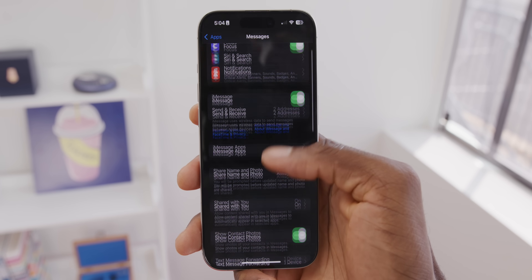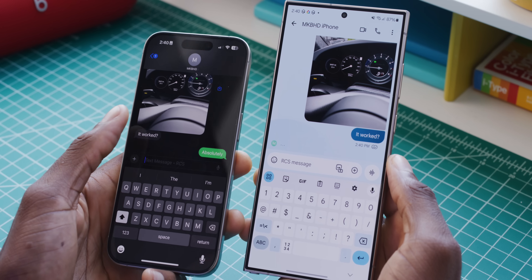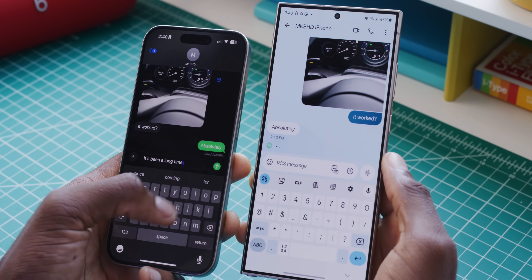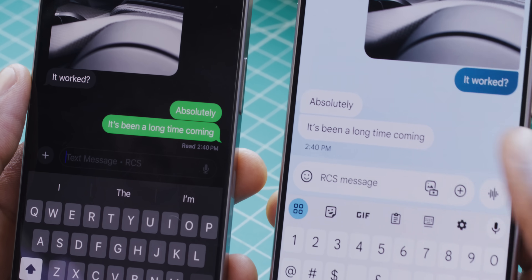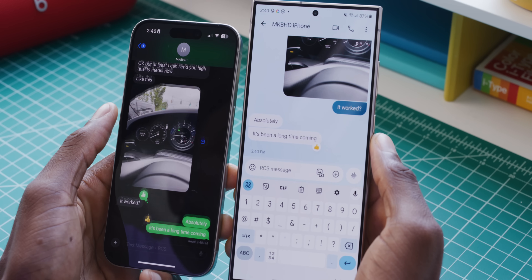RCS support finally appears to be live on the iPhone in 2024. It is still a green bubble, but you can now text between any modern Android phone and an iPhone and get high-quality media. I sent myself a three-megabyte image file from iPhone and got a full-quality three-megabyte image on Android. Typing indicators, read receipts, and reactions are all working well. It's not fully integrated into blue bubble iMessage like some were hoping, but Apple can now say they finally did it.